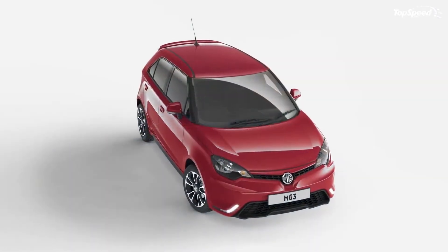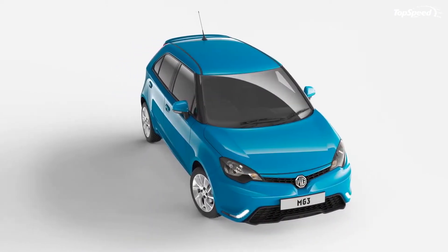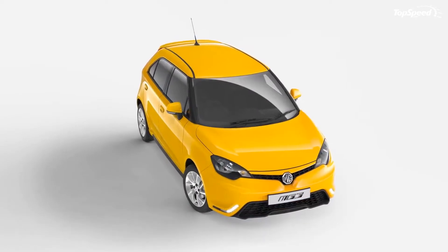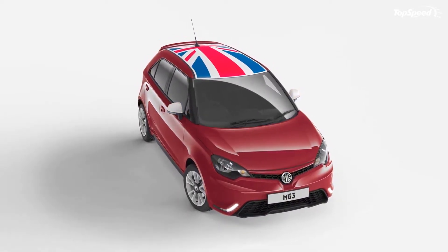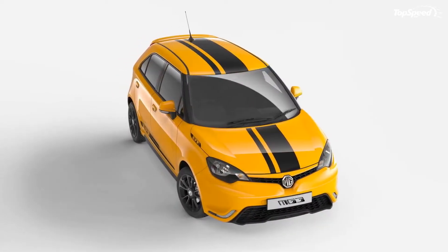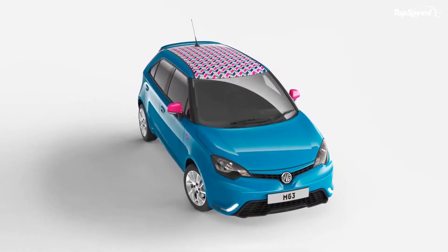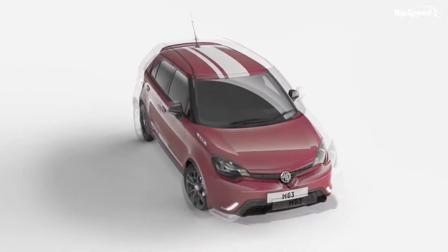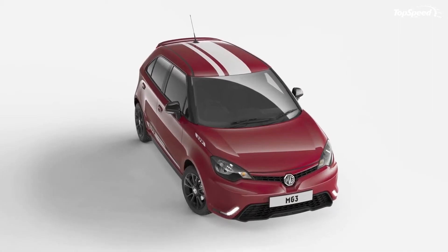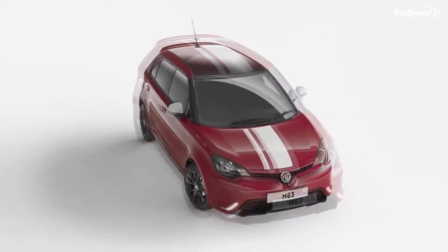Exterior. Measuring 158.2 inches in length and 68.1 inches in width, the MG3 is about the size of a 2014 Ford Fiesta. A tad boxier than most of its competitors, the British hatch is distinguished by a modern and somewhat sporty front end. A narrow grille lies between the short hood and bumper, while a large, trapezoidal air intake occupies most of the lower apron.